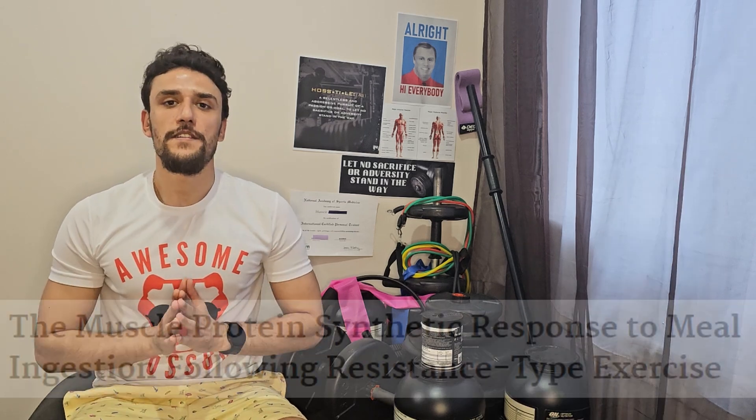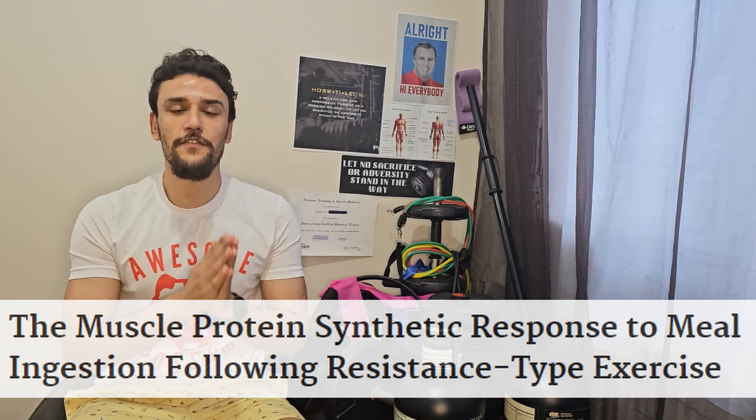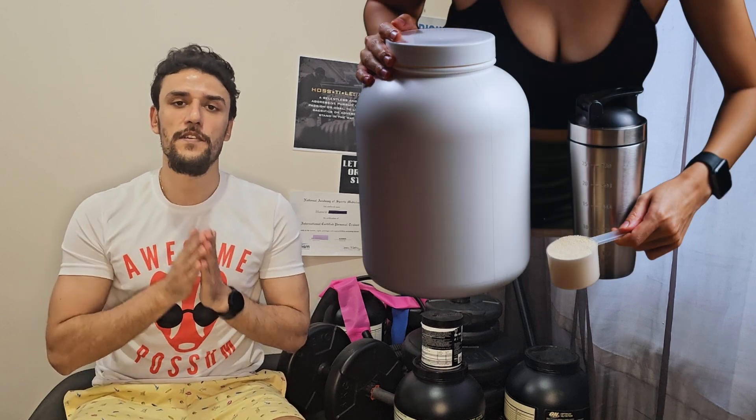If we want to increase muscle protein synthesis, we can increase the protein intake. Let's take a look at this study that investigated the optimal protein intake after a resistance exercise training session. It compared ingesting 20 grams versus 40 grams of protein after training. The study showed that 20 grams of protein can increase muscle protein synthesis in a linear fashion, while doubling to 40 grams can increase MPS by 10 to 20 percent.